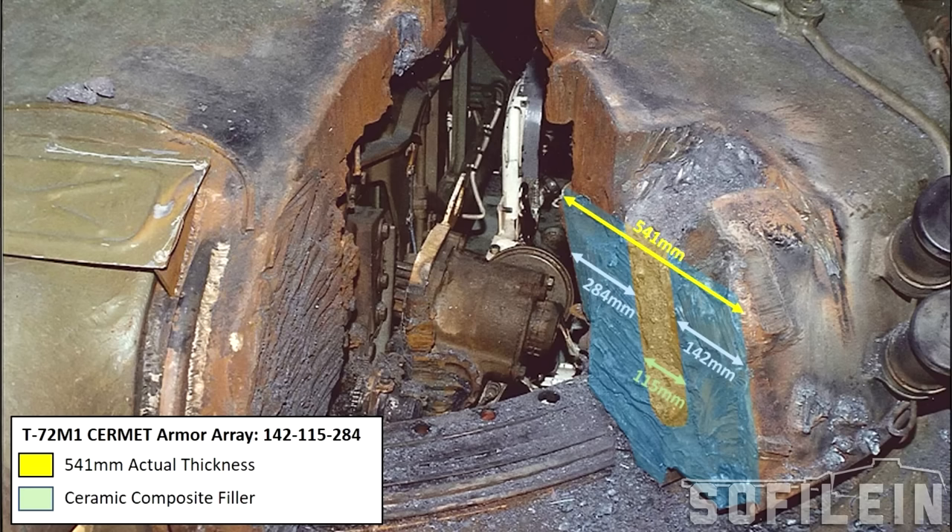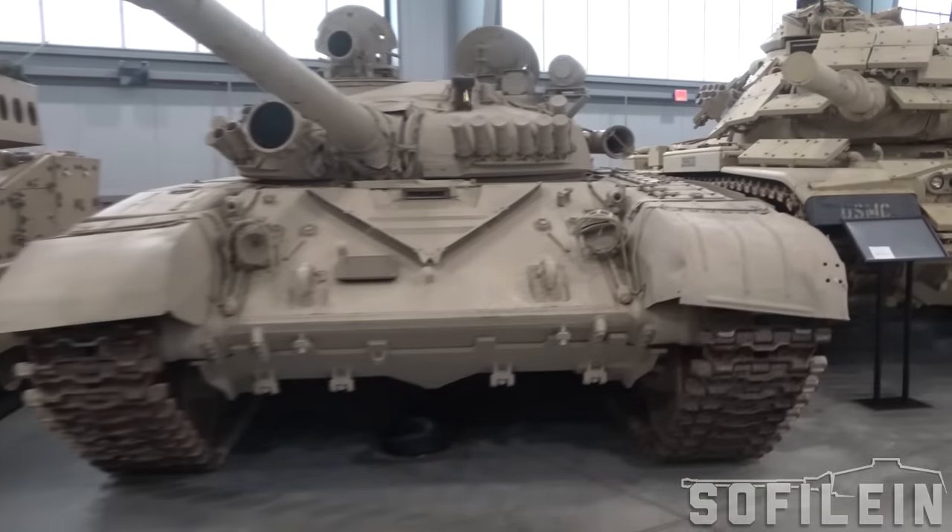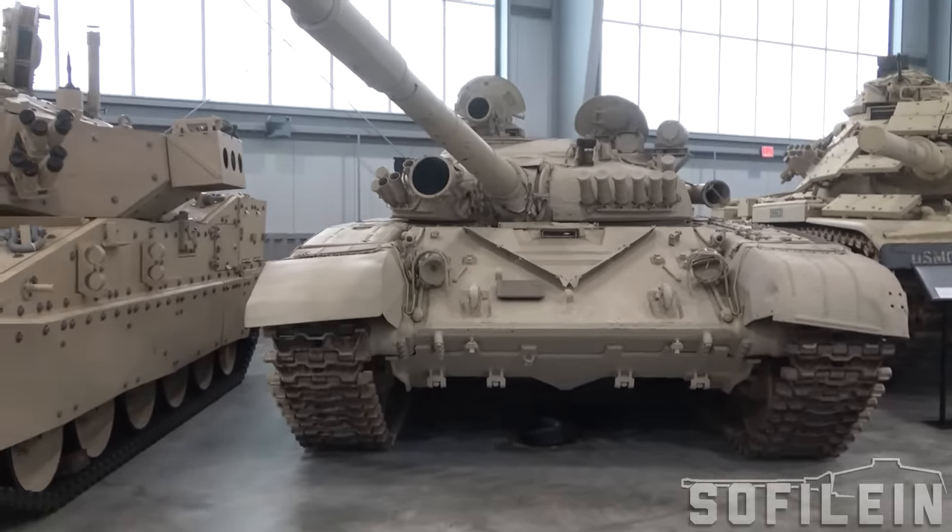The turret frontal armor is a three-layer array: 142mm, 115mm, and 284mm — steel, composite filler, and steel — with an actual thickness of 541mm. This ceramic and steel composite armor was known unofficially in the US as cermet, ceramic and metal. The ceramic composite filler is a combination of quartz — spelled with a K in Russian — and corundum, or karund, also spelled with a K in Russian. The armor had the additional nickname during the Cold War: Combination K, a nickname probably based on the Russian spelling of those ceramic materials, quartz and karund.